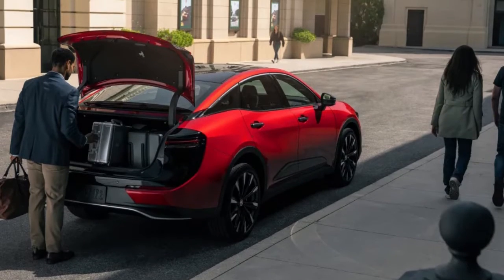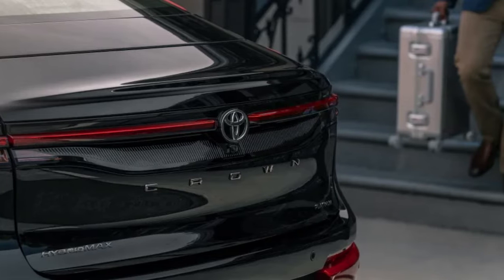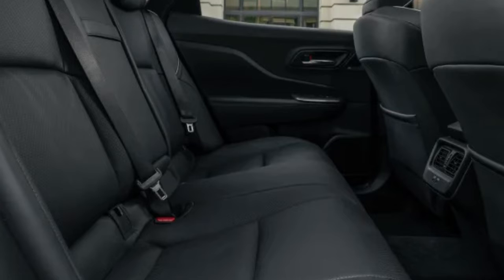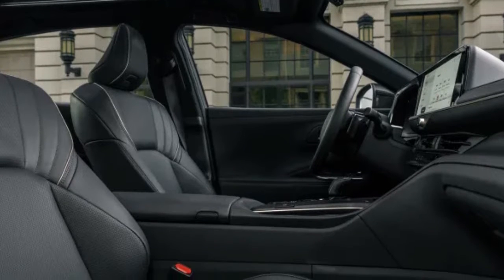This 16th generation of the Crown continues the model's penchant for novelties, first among them being three new body styles in Japan: a wagon, an SUV, and a high-riding sedan that join the latest version of the standard sedan. We will get one of them — the elevated sedan.